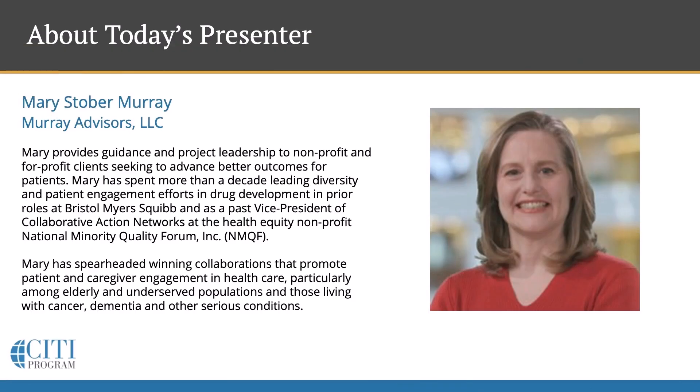Mary provides guidance and project leadership to nonprofit and for-profit clients seeking to advance better outcomes for patients. Mary has spent more than a decade leading diversity in patient engagement efforts in drug development in prior roles at Bristol-Myers Squibb and as a vice president of Collaborative Action Networks at the health equity nonprofit National Minority Quality Forum Incorporated. Mary has spearheaded winning collaborations that promote patient and caregiver engagement in healthcare, particularly among elderly and underserved populations and those living with cancer, dementia, and other serious conditions.